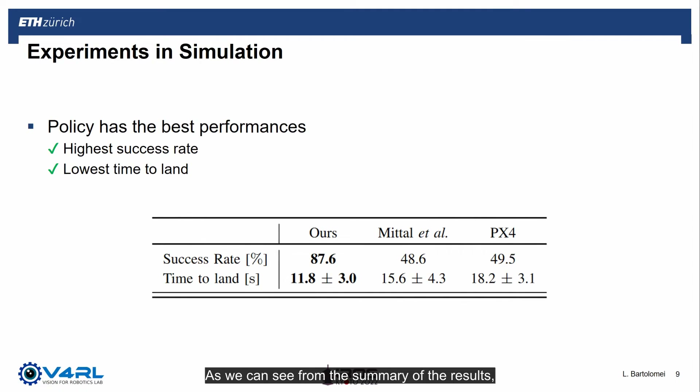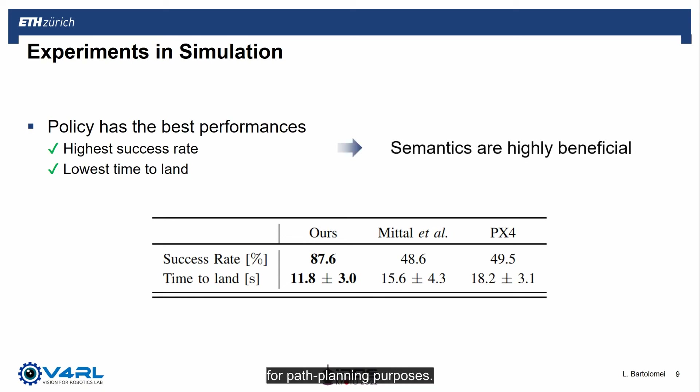As we can see from the summary of the results in simulation, the proposed policy achieves the highest success rate and the lowest time to land in general. This demonstrates that our policy architecture can deal with noisy inputs and that semantic information can be highly beneficial for path planning purposes.